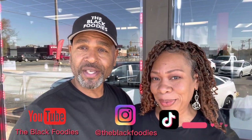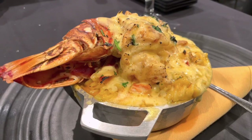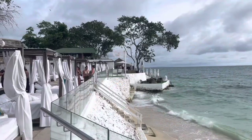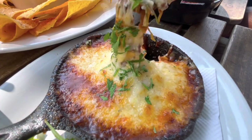Hey everybody, it's your boy Dean O'Dean. And the first lady of food, Miss Coretta. And we're the Black Foodies. We showcase and taste delicious and interesting food from restaurants around the world. Hang out with us on our foodie journeys and see how many kisses each restaurant gets.